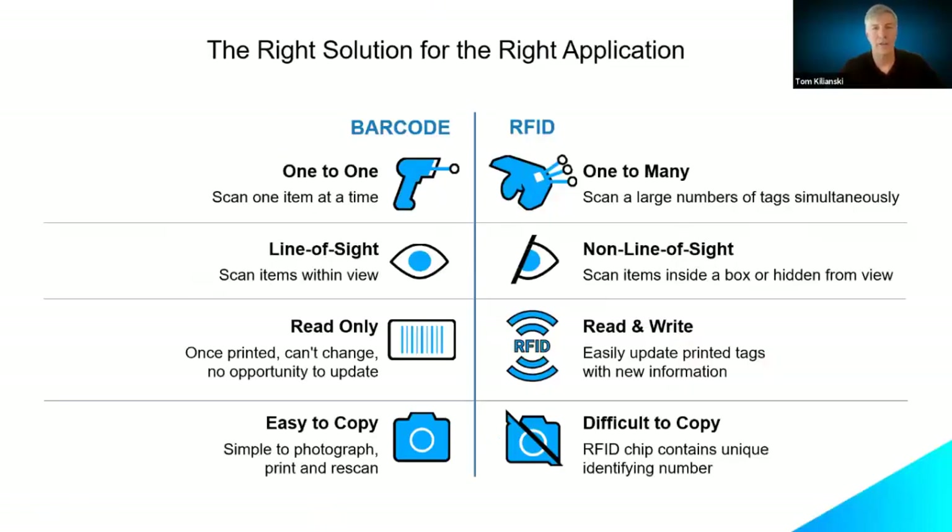Let's look at the advantages of RFID versus barcode scanning. With barcode you must point the scanner directly at the label and press the trigger. With RFID, there's no human element required — you can pass multiple items through a portal and capture reads on multiple tags simultaneously. There's no line-of-sight requirement; the tag can be on any side of a package, even facing away from the reader, and you'll still get a good read. You can also write to RFID tags, whereas barcode is read-only, and RFID tags are difficult to copy.